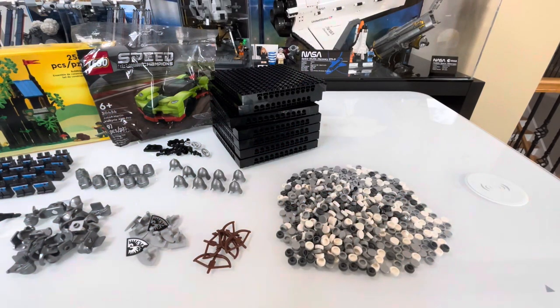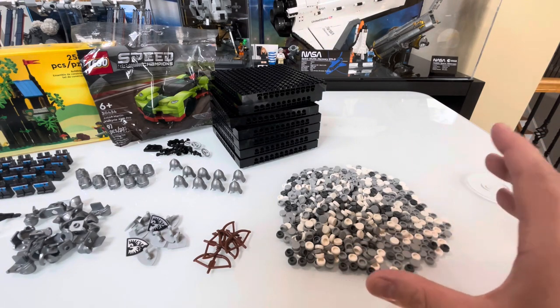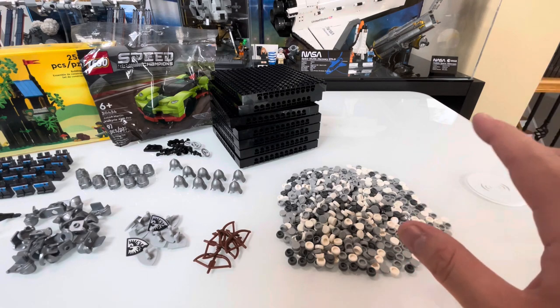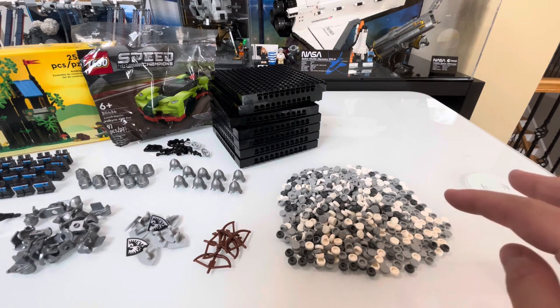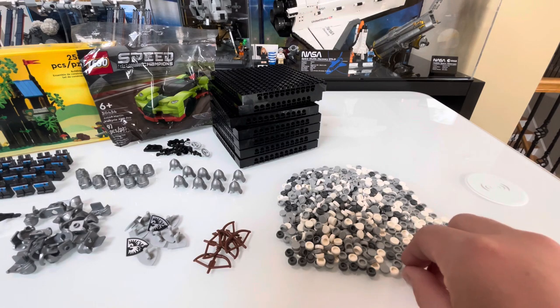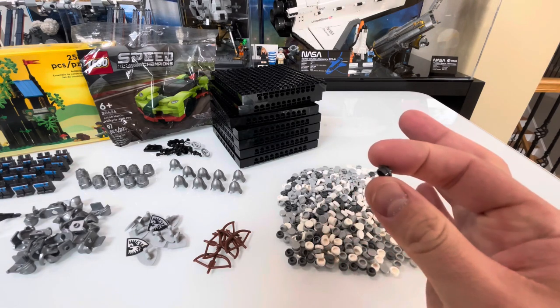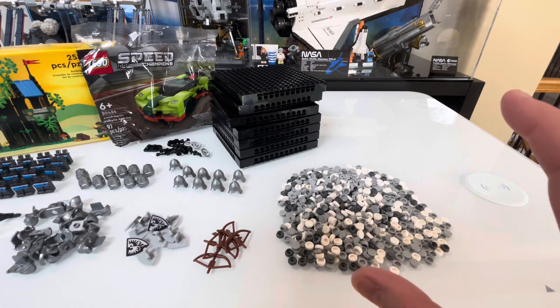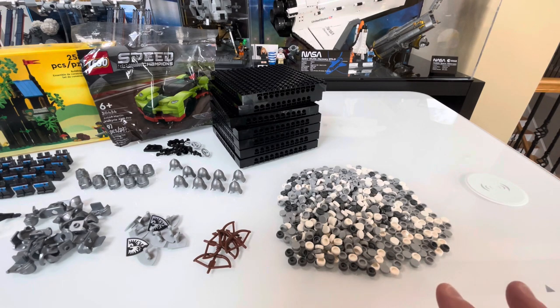It took us about 30 minutes to get everything separated. Starting on this side of the table: we have about a thousand studs in three different colors — about 550 of the light bluish gray, a little over 350 of the white, and about 150 of the dark bluish gray studs. Those are all for our moon art. The project calls for right about 2,000 studs altogether, a little over 2,000.